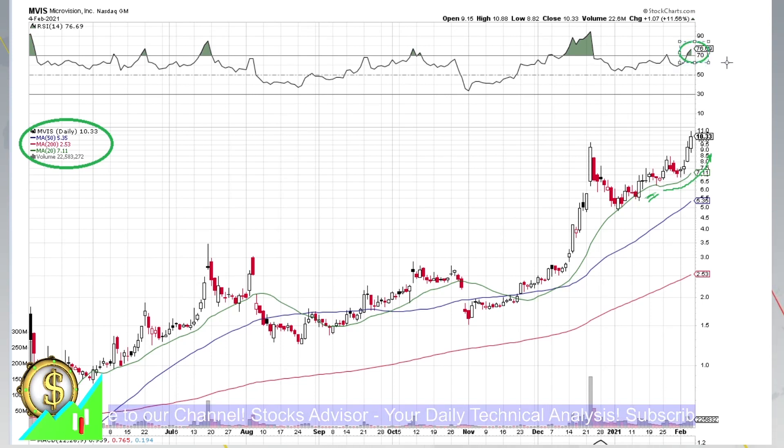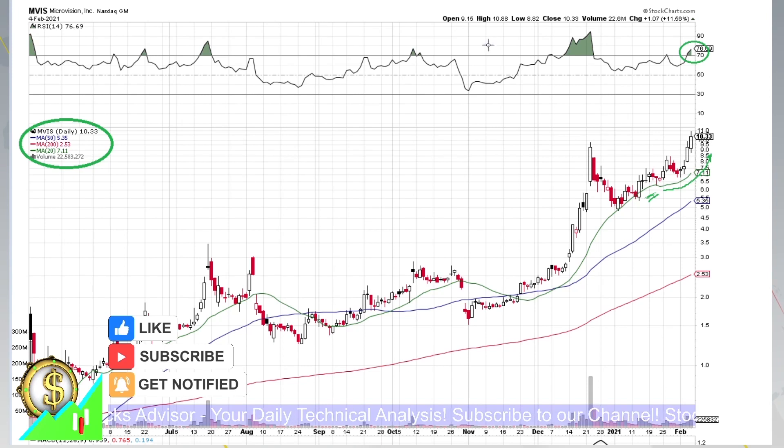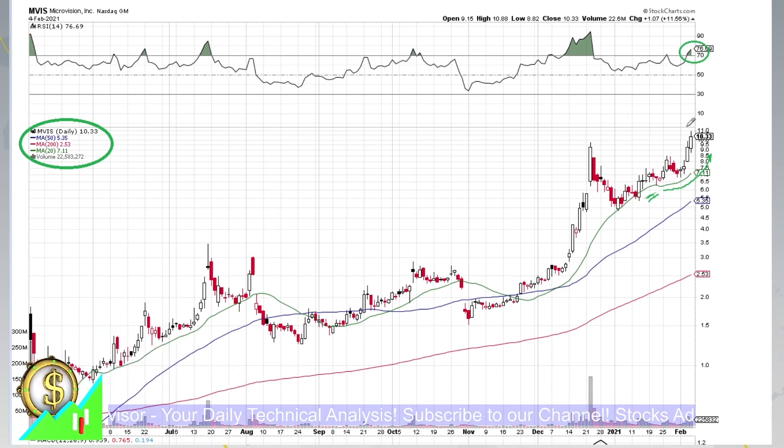RSI is currently overbought, higher than 70 — currently at 76.69. If you look at the current candle traded today, it's still a big body candle, but it also has upward and downward shadows. So it could be either a volatility inflection point or just an indication before further growth. Usually it means the next candle will intersect with the current one.